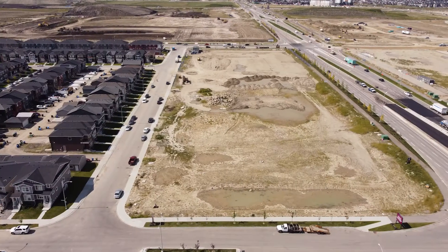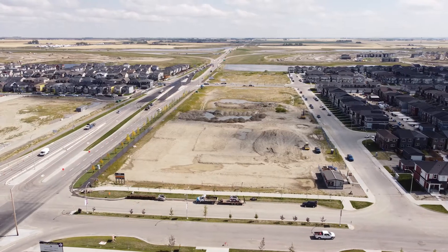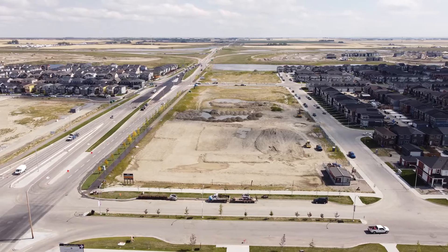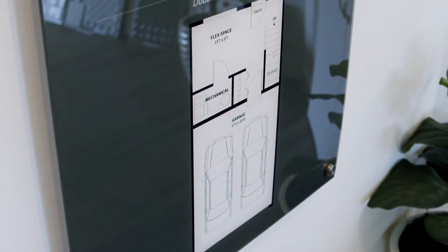Hi, my name is Steven. I'm the Area Manager here with Shane Homes in Corner Haven. The community itself is very large. We've got models ranging from 1,412 square feet to 1,520 square feet, including a two-car garage, either in a two or a three-bedroom home.